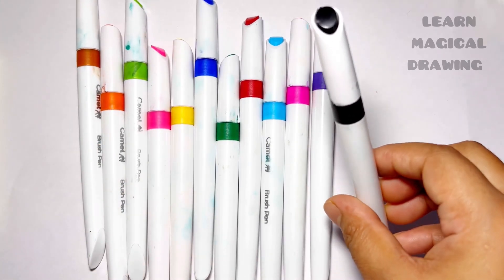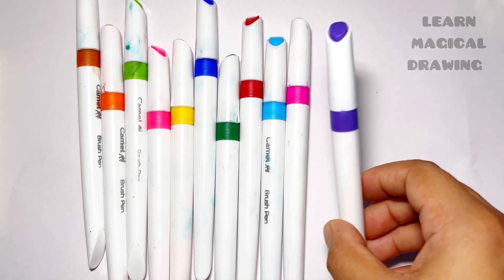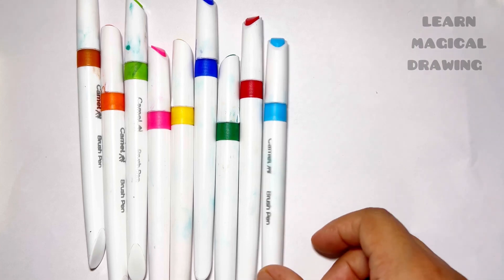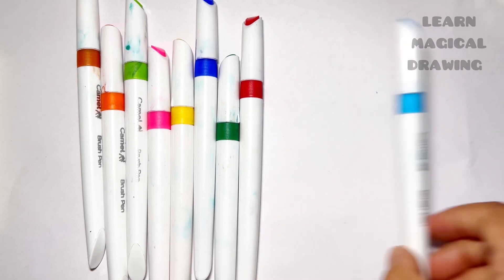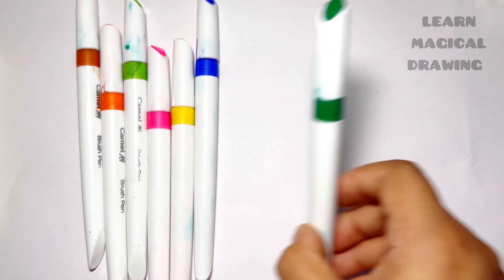Black color, purple color, pink color, sky blue color, red color, dark green color.